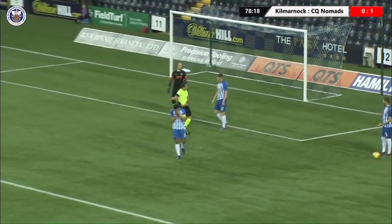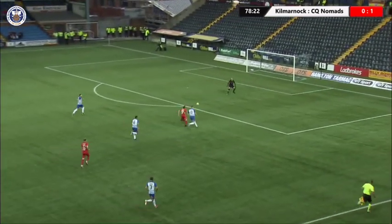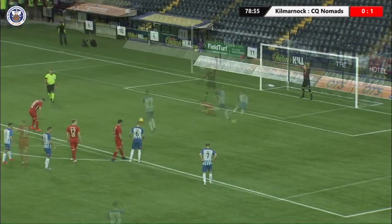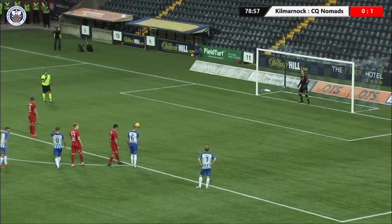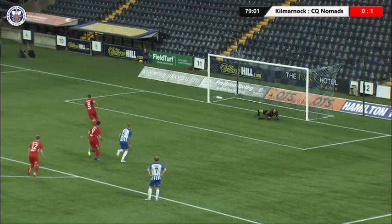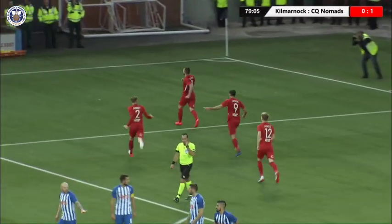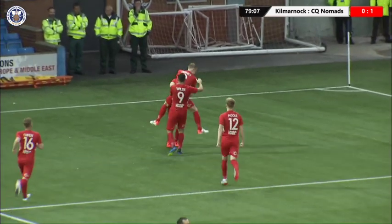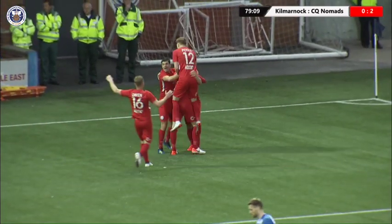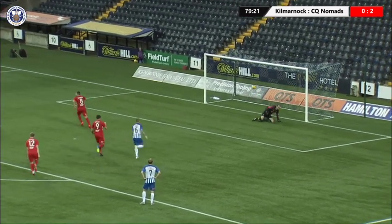And Finlay is sent off — it's a last-man challenge, with just over ten minutes of normal time remaining. Morris rolls it down the middle of the net, and it's 2-0 to Connah's Quay Nomads in the Europa League qualifier here at Rugby Park. Quite an unbelievable shock on the cards here.